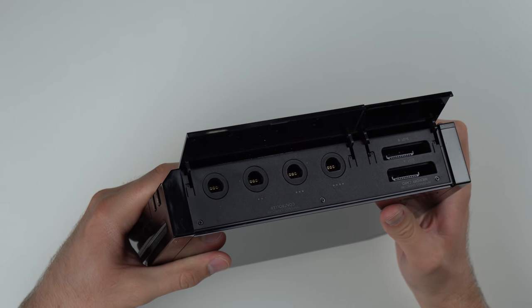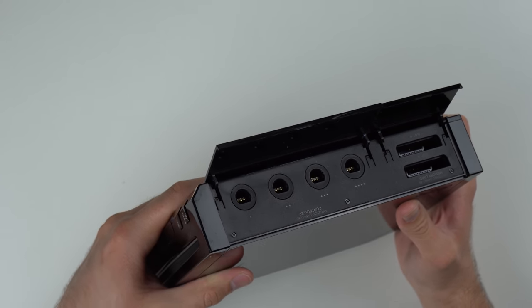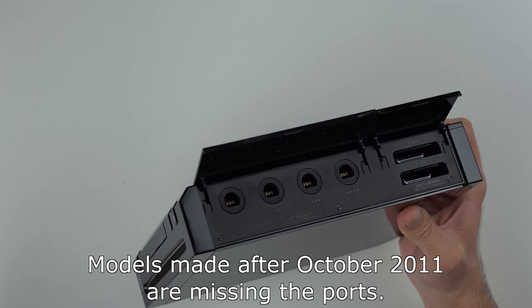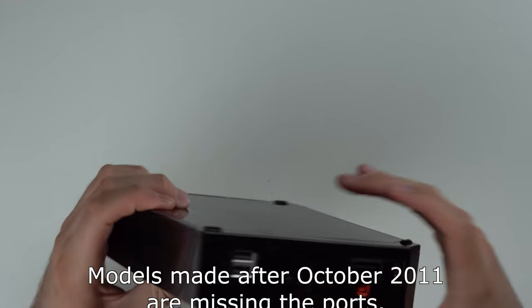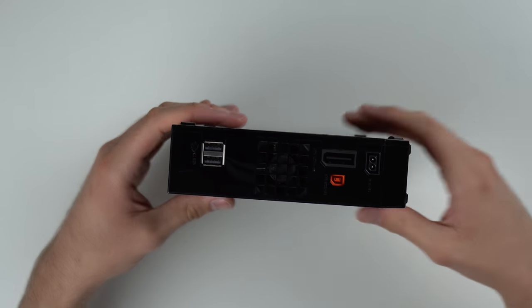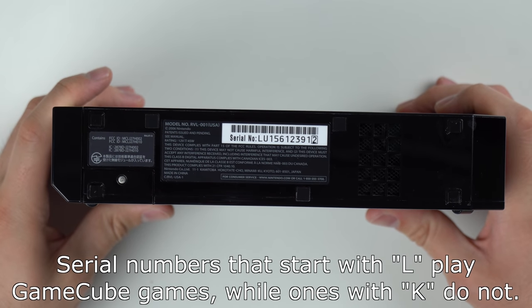That's a good sign. I was wrong when I said all black Wiis don't have GameCube ports — I know I bought a black Wii in the past that didn't have them, that's the only reason I made that correlation. Here on the back the ports look good, glossy again.